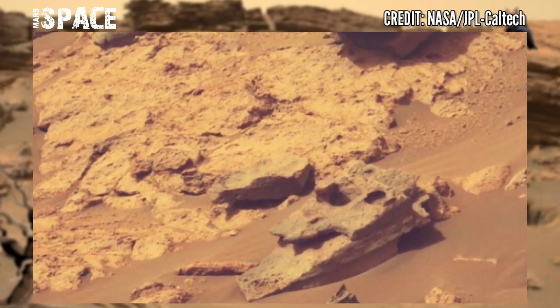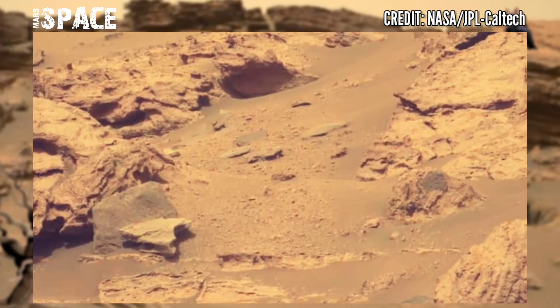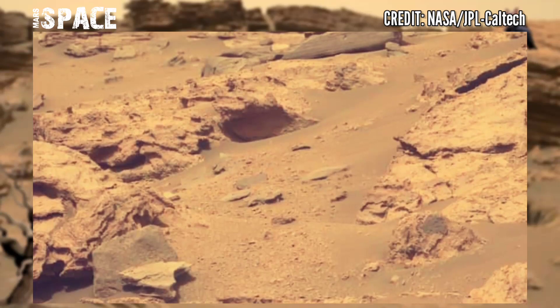I want to explore more, so stay connected with MarsySpace. Like the video, share the video with your best friends. Stay connected with us. Thanks for watching.